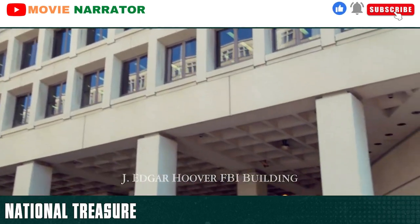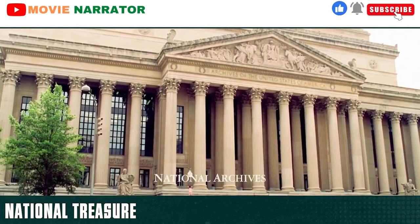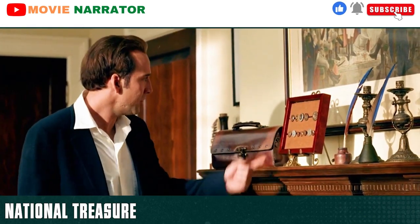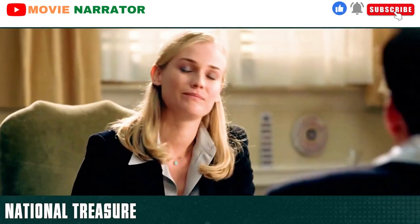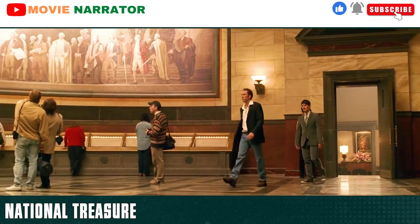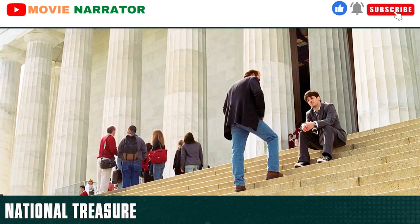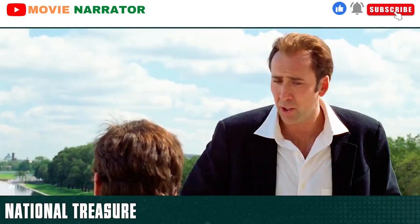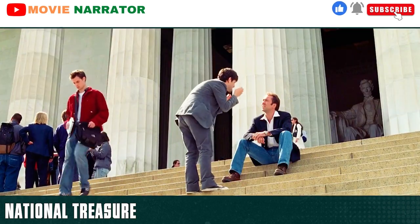Some time later, Ben and Riley try to inform the FBI of Ian's intentions but they don't believe them. In the National Archives, they go to visit Dr. Abigail Chase. Ben is fascinated by her button collection but notices that there is one missing. He asks for permission to examine the declaration to see if there is an invisible encryption on the back. She refuses and they leave forlorn. They go to see the document behind a glass screen and Ben decides that he is going to steal it. Riley tells him that it is impossible and explains the security precautions in place. Ben reveals that the document will be sent to the preservation room during a gala this weekend, where it will be far more vulnerable.